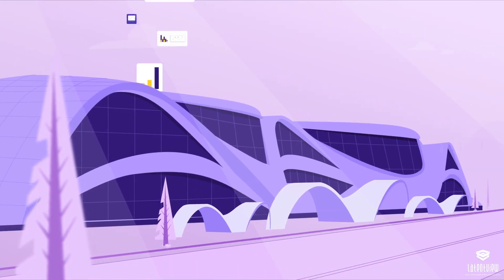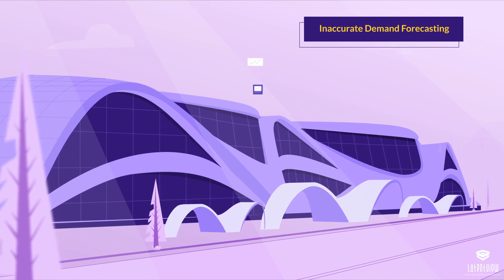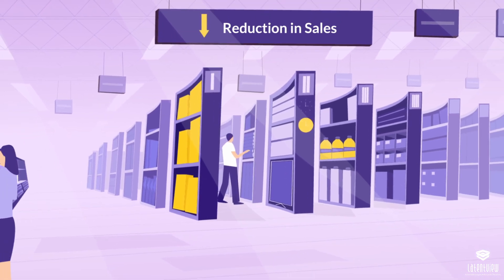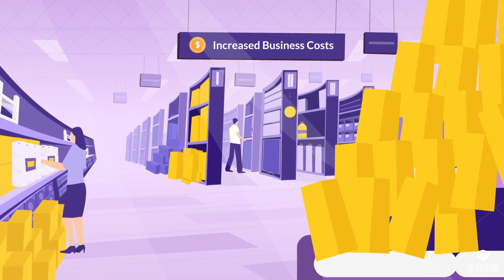A Fortune 500 big-box retailer faced similar challenges due to inaccurate demand forecasting, which caused a significant reduction in sales of certain key products and over-stocking across others, leading to increased business costs.